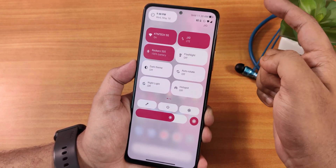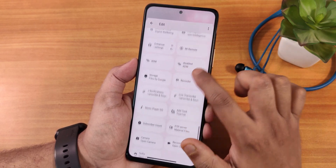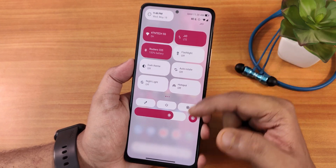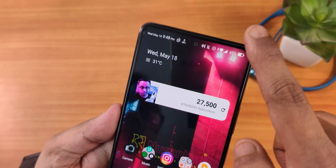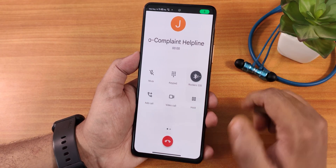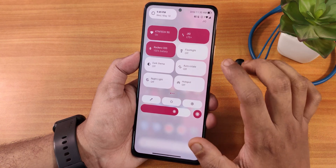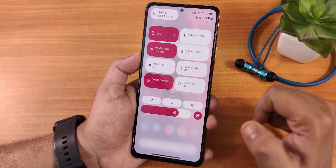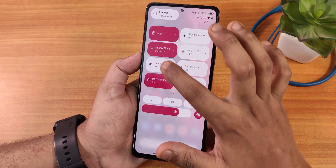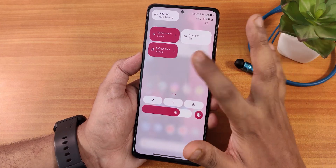Now let's talk about the quick settings panel. This is how it looks — we have the time, date, network, battery, and quick setting toggles. You can click edit and add multiple toggles from a plethora of options. We have the Wi-Fi, mobile data, bluetooth headset toggle, and once you have connected to a bluetooth headset the battery icon shows the battery percentage. There is the flashlight, dark theme, auto rotate, night light, always on display, nearby share, screen recording, heads up toggle, battery saver, do not disturb, radio saver, Google Home toggle, extra dim, and you can change the refresh rate on the go. The Android 12L animations look really fluid and beautiful.